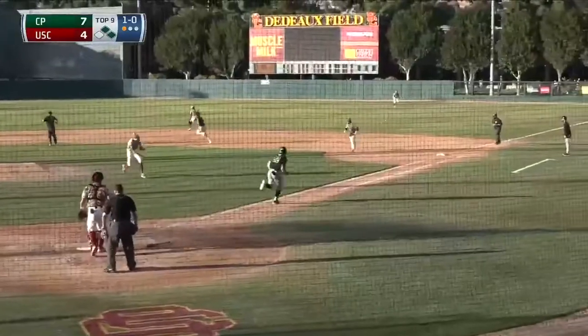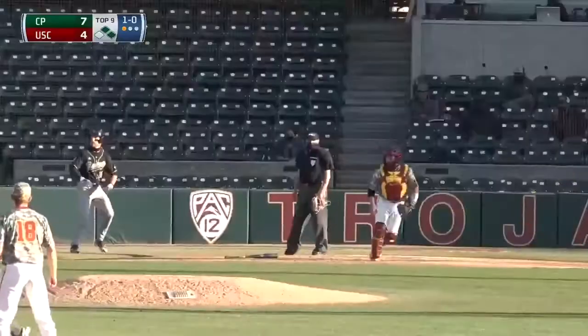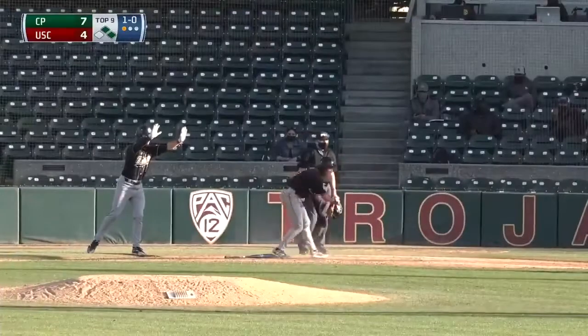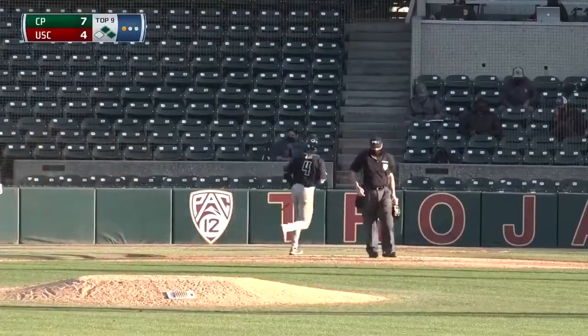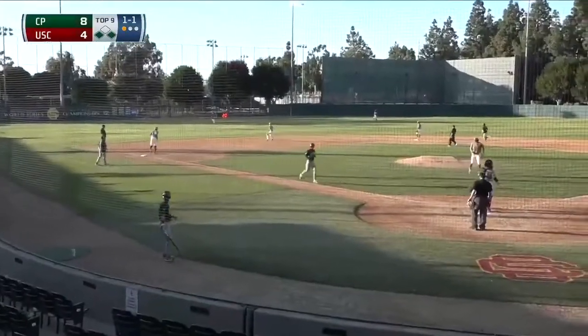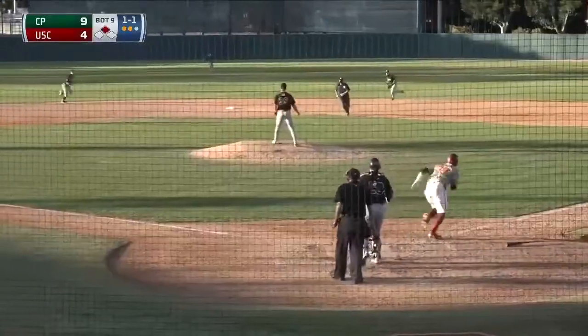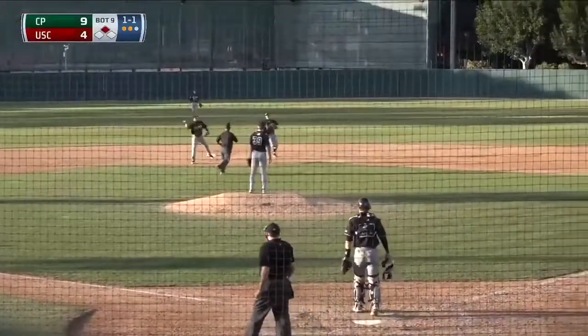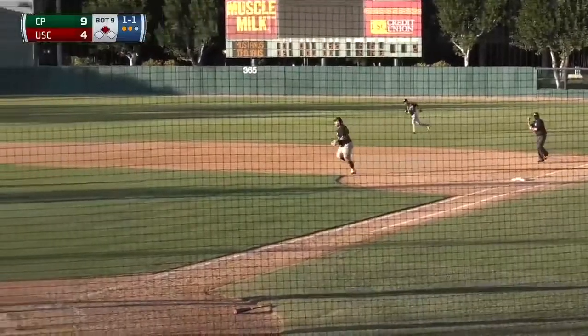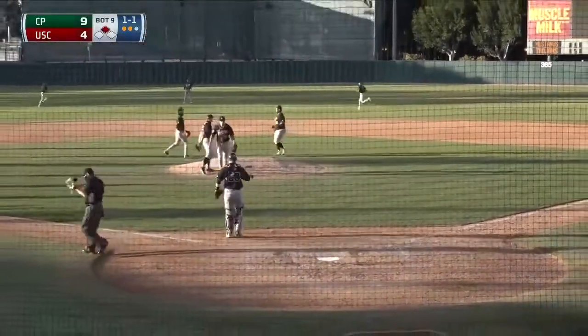Ground ball, that's through the hole into right field — the base hit. Rounding third, chance for a play at the plate. Nope. Another run is added on by the Mustangs. Ground ball, pushed left side through the hole — another base hit for Cal Poly. A chopper over the head of Scott. Cruising in is Carrillo. In time, and that'll seal up the game. Cal Poly will get the win, 9-4 over USC.